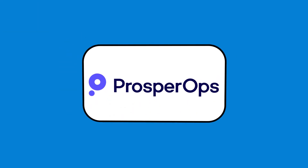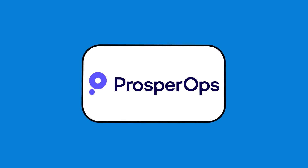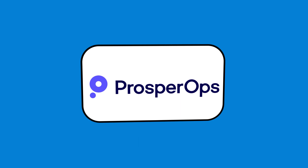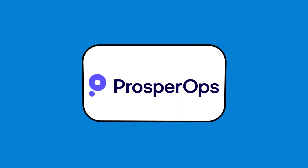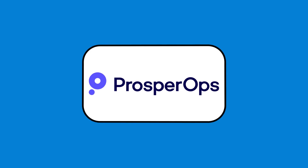Prosper Ops is a leading FinOps automation platform that reduces your cloud costs, minimizes commitment risk, and provides reporting and insights for business, finance, and accounting teams. Prosper Ops algorithms optimize cloud costs 24-7 so your engineers can focus on building in the cloud, not buying it. Save money, reduce risk, and streamline cloud financial management.